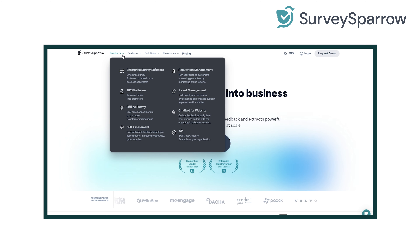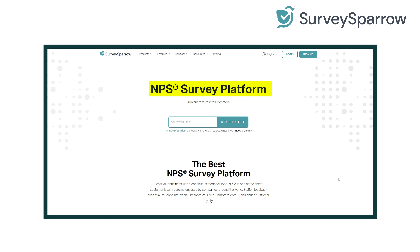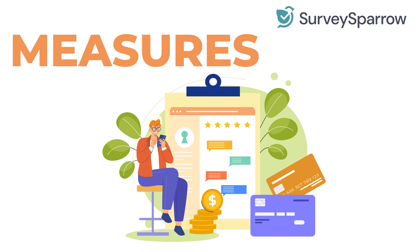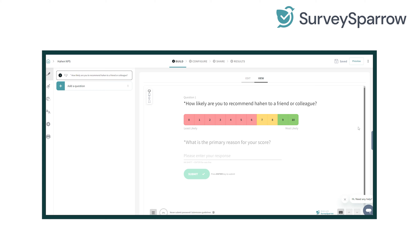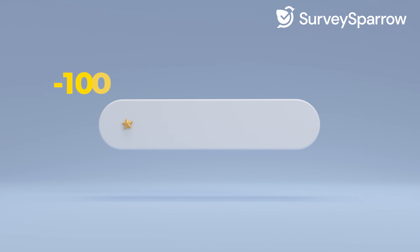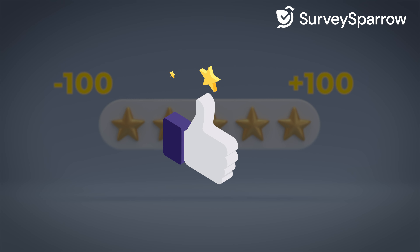The gold standard of customer experience measures is the Net Promoter Score, or NPS. In simple terms, NPS measures customer loyalty by asking one key question: how likely are customers to recommend your company? The score ranges between minus 100 and plus 100, and the higher the better.